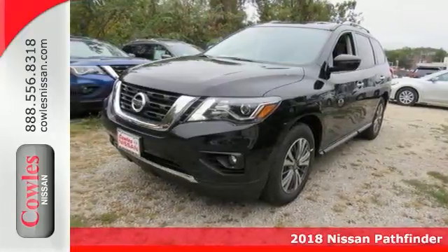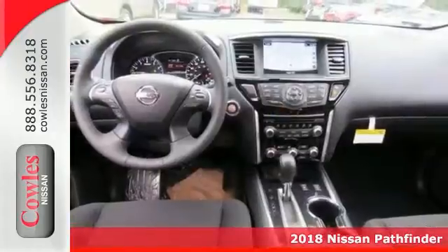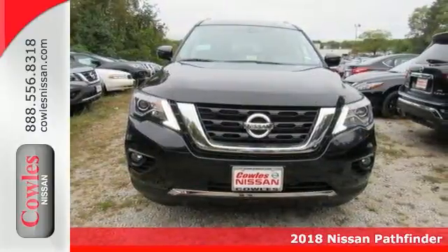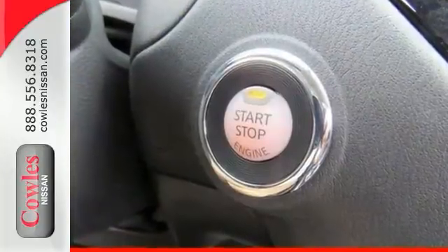This 2018 Nissan Pathfinder SV has a great cockpit layout with all the controls easy to find and right where you need them. This wagon is nicely equipped with features such as four-wheel drive and navigation.